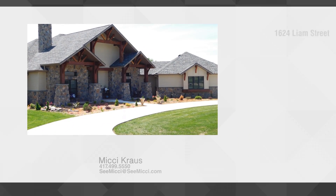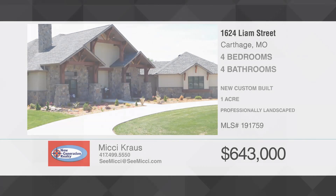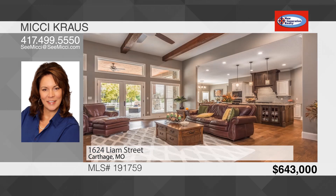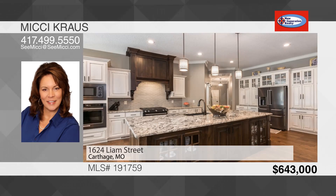As you step in the door, you'll notice the superior quality and attention to detail in this beautiful custom-built house. There's a private office with custom built-ins, an open living room with a floor-to-ceiling gas fireplace, and a kitchen with an island, eat-at bar, walk-in pantry, and prep station.